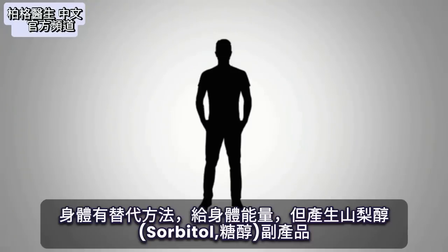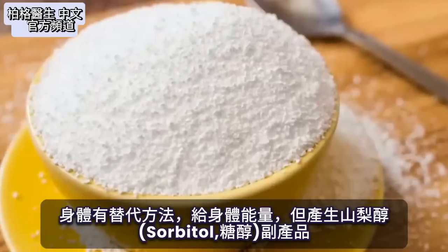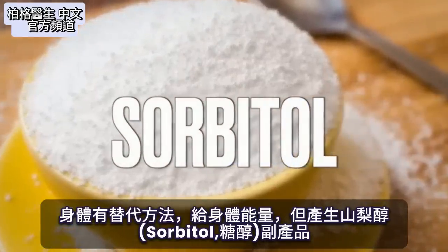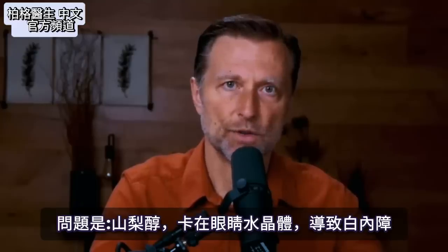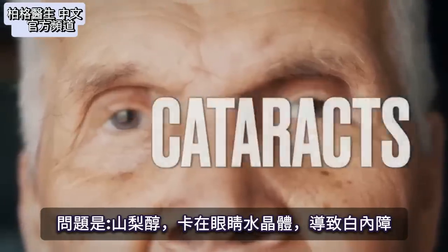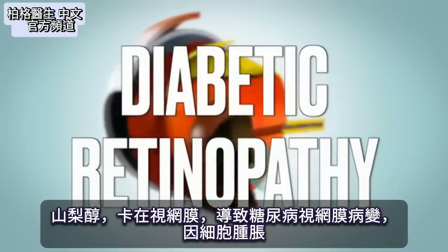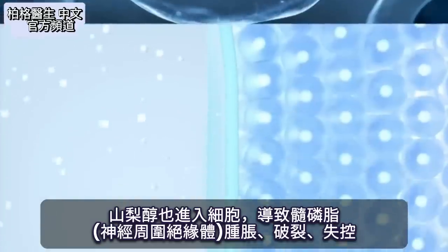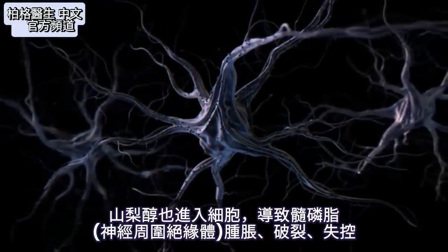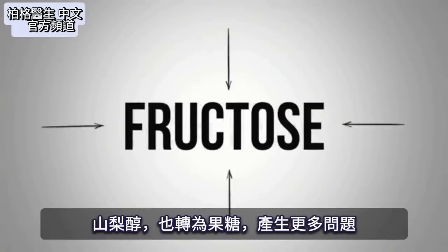Your body has all sorts of backup plans, like a plan B, to try to give the body energy. One alternative pathway produces a byproduct called sorbitol, which is a sugar alcohol. The problem with sorbitol is it gets stuck in certain tissues — like the lens of the eye causing cataracts, and the retina causing diabetic retinopathy — because the cells are swelling up. Sorbitol also gets into the cells that make the insulation around the nerve, causing that to swell up and break down. And sorbitol can convert to fructose, which creates even more problems.